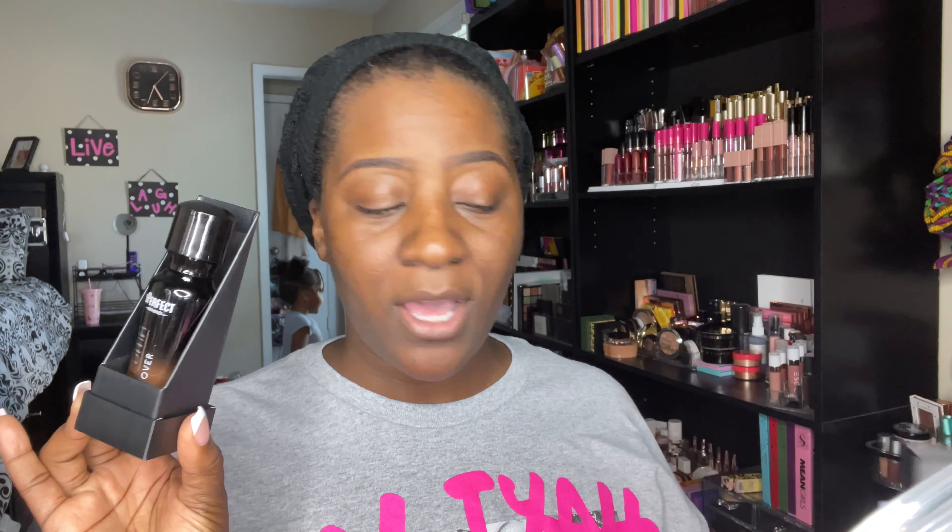This is what the palette looks like on the inside — super cute — and it does have a mirror. I've already primed with my Milk Hydro Grip primer. Especially since it's a matte foundation, I like to go in with a hydrating primer for a matte foundation, and a matte primer if it's a luminous foundation.